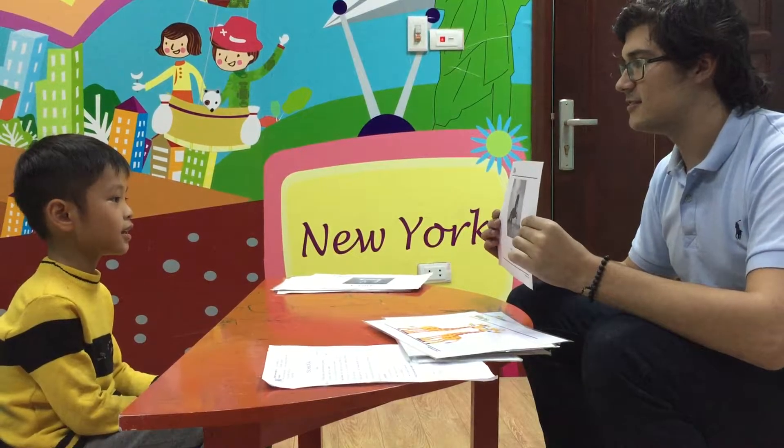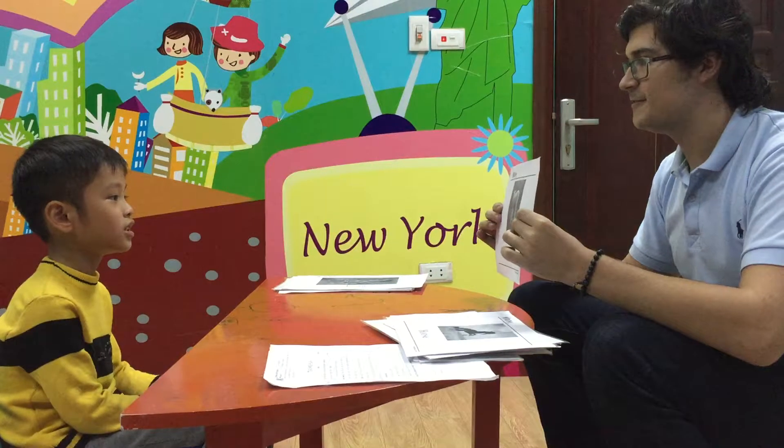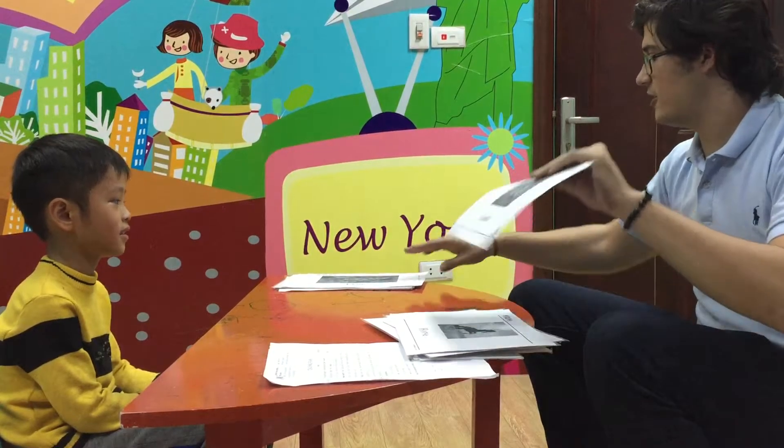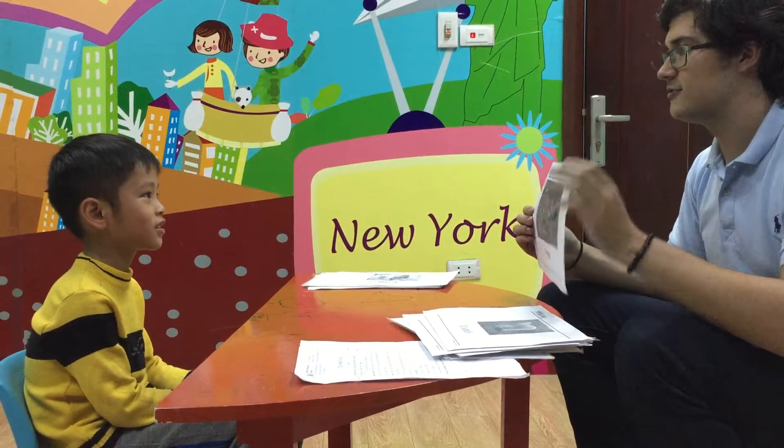What is this? It's a horse. Very good. What is this? It's a lamb. Very good. What is this? It's a frog. Very good.